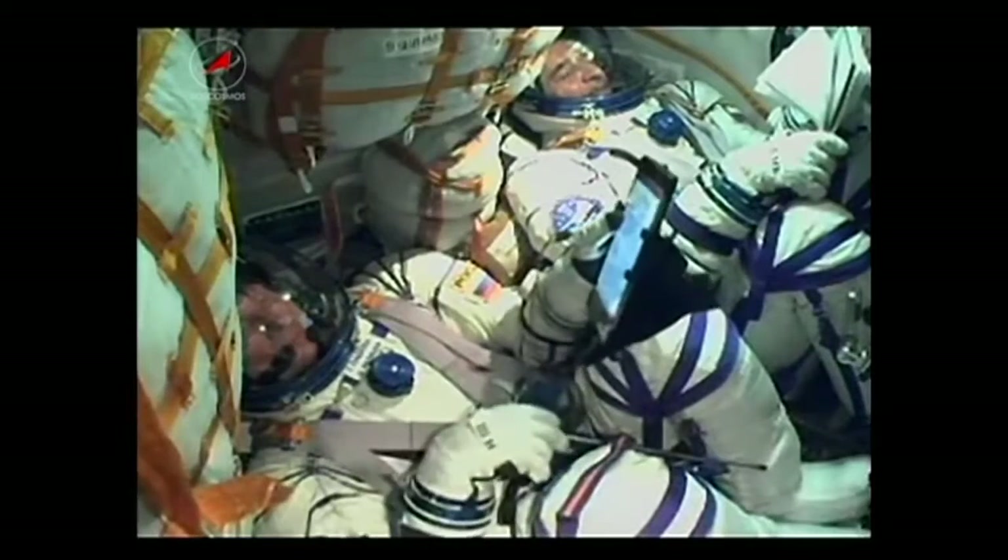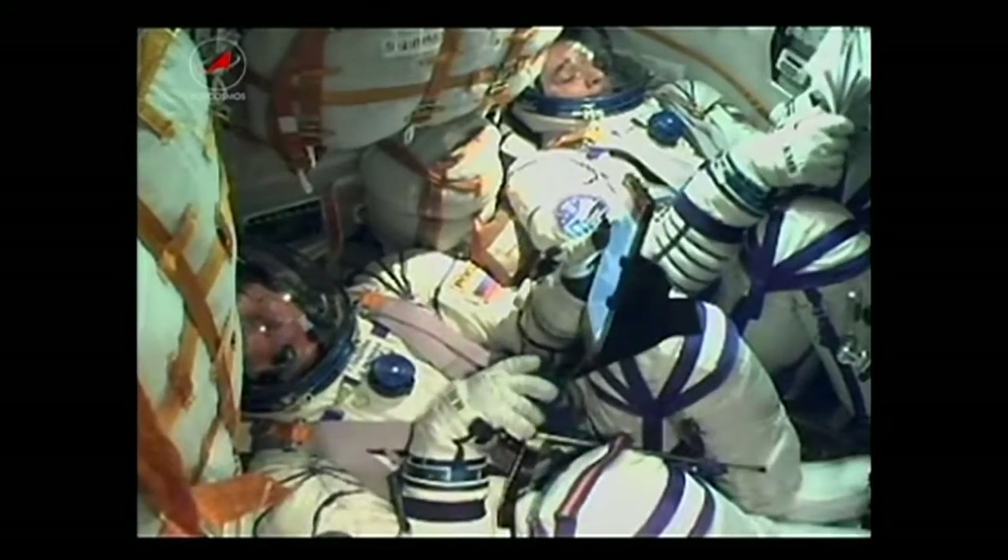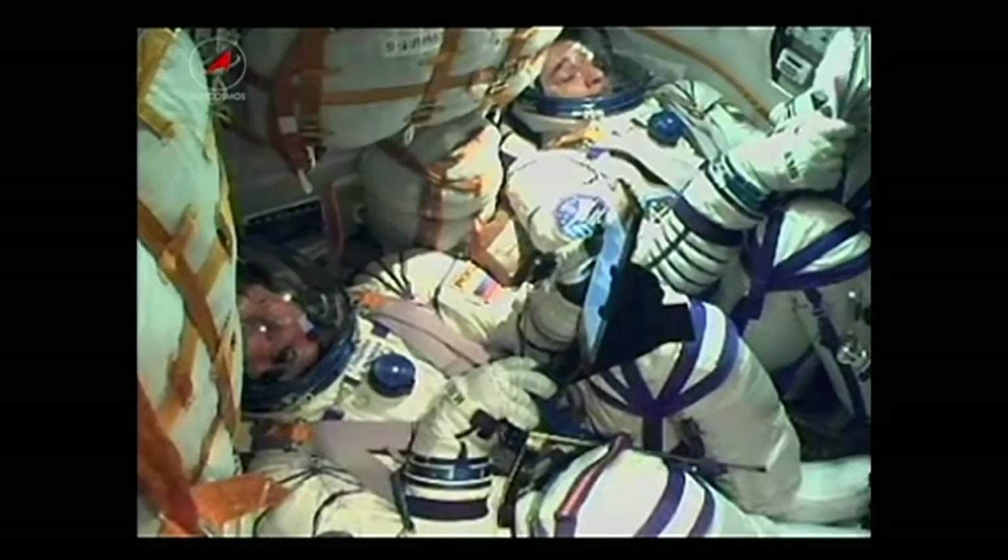At 100 seconds, all parameters of the structure are nominal. Everything is fine on board — we are feeling good.